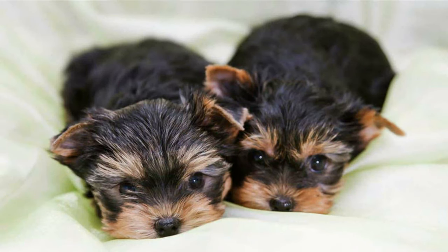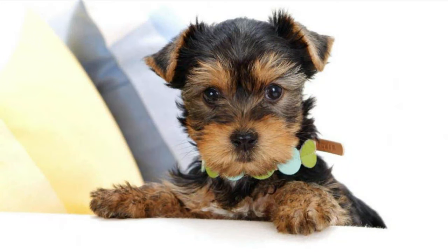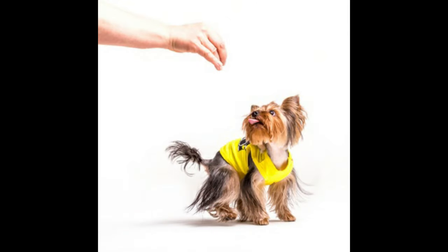Grooming should be performed often to keep the dog's coat in good shape. Professional groomers can be sought for assistance, and occasional trimming or stripping is needed. This dog will shed a negligible amount, making it recommended for owners who do not want to deal with dog hair in their cars and homes.